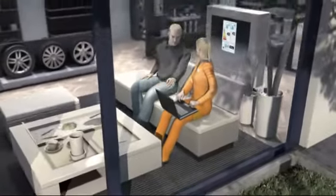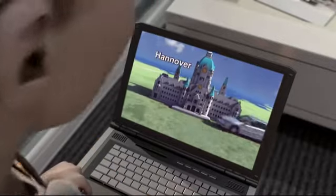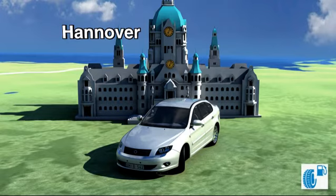First of all, they look at the energy efficiency of the tyre and its influence on the vehicle's fuel consumption. Reducing the rolling resistance always saves fuel and with it CO2 emissions. What difference does a B tyre make compared with a C tyre?